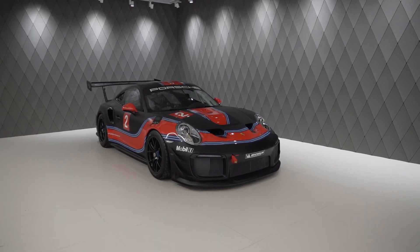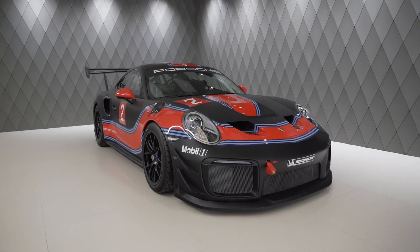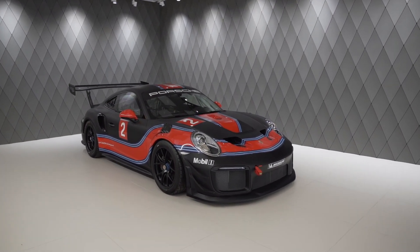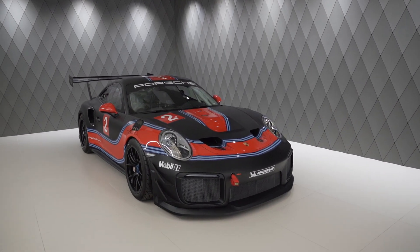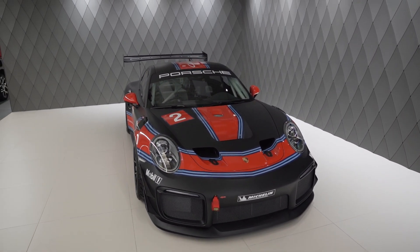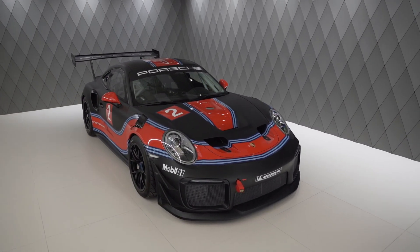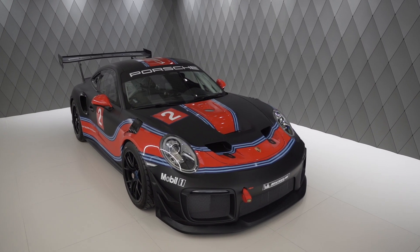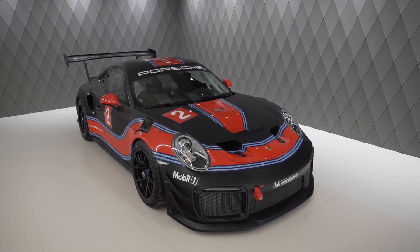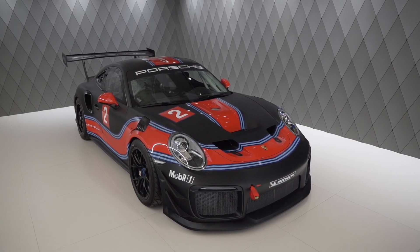Hey everybody and welcome to this special episode. Look what we have here — this is a very unique car. Welcome to the Porsche 911 991 GT2 RS Club Sport. This is a limited edition of only 200 pieces. Our particular car has never seen the racetrack. It's brand new, and my gosh look at it — it is beautiful and brutal both at the same time.